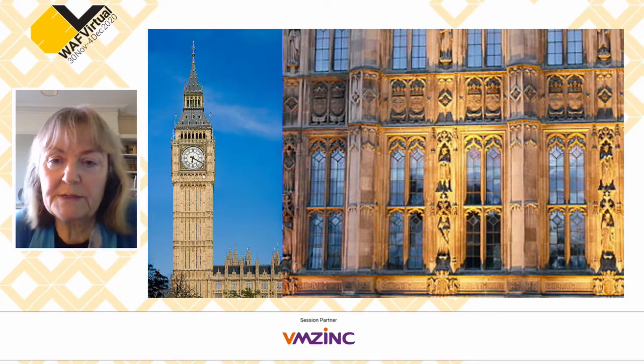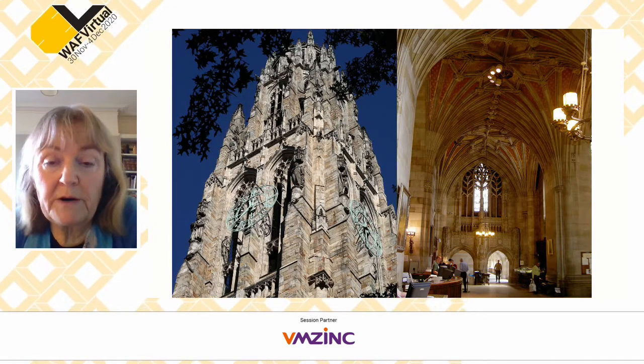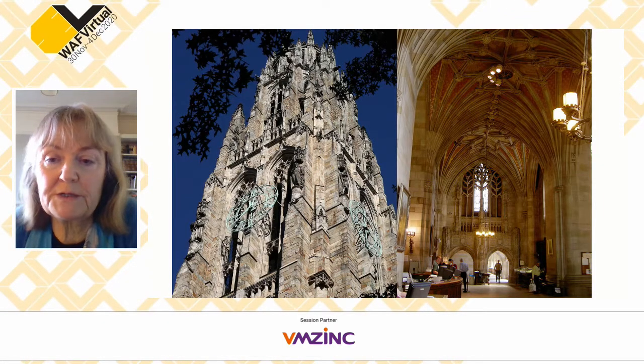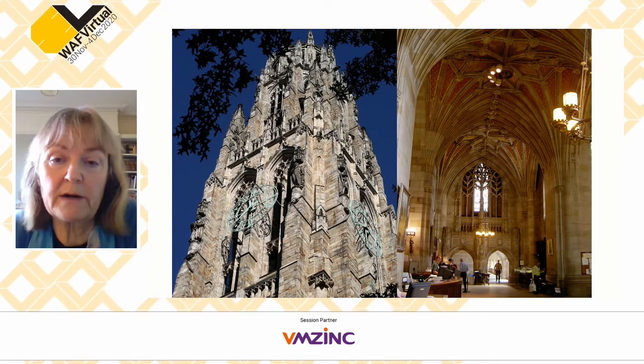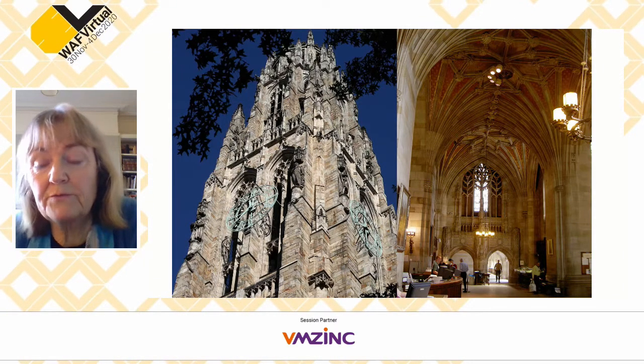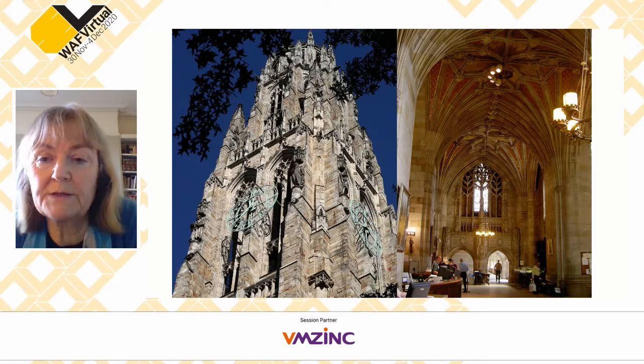The Gothic Revival then sprouted across key buildings in the 19th century. Our Houses of Parliament — Big Ben — are covered in trefoil arches and pointed arches: our seat of government. Gothic made its way across the Atlantic to America, where it was incredibly popular in universities, colleges and schools, more so than anywhere else in the world. Here we have Yale University campus — on the left is the Harkness Tower, and on the right, looking for all the world like a Gothic nave, is the library.